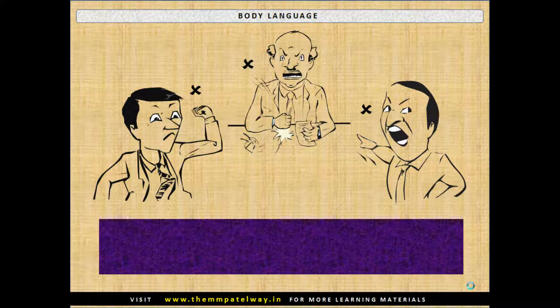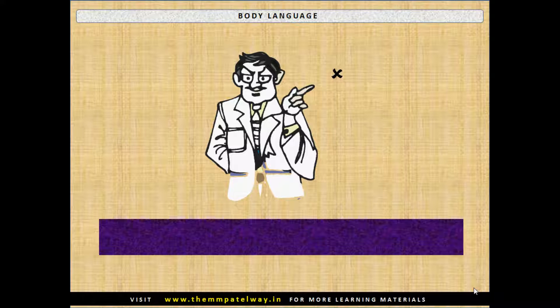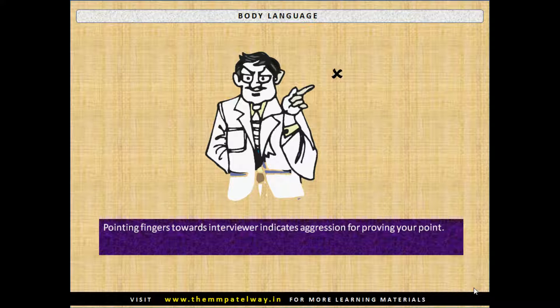Never raise your hands or point fingers. Never tap the table with a closed fist or similar gesture to make a point, as this shows extreme aggression. Pointing fingers towards the interviewer also indicates aggression for proving your point and may indicate over-smartness.